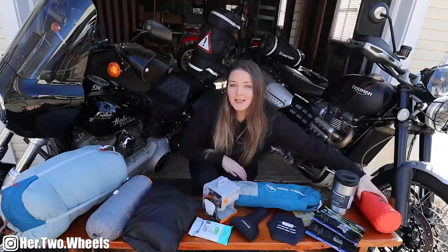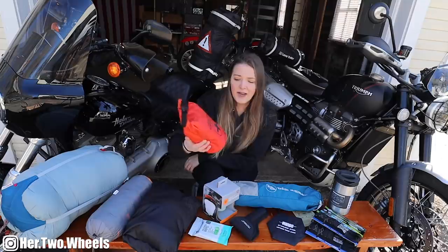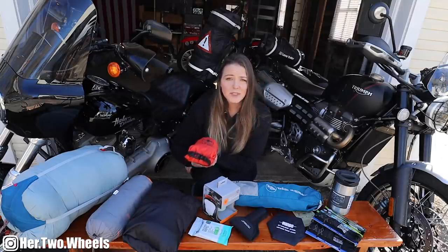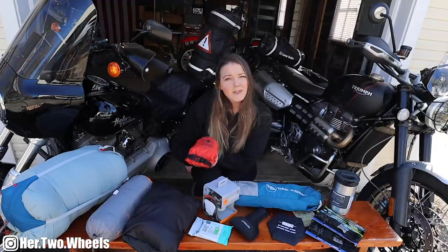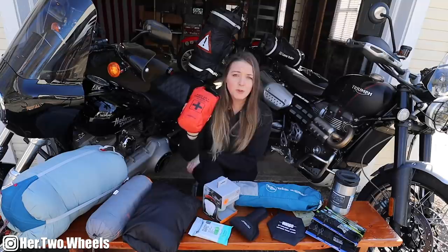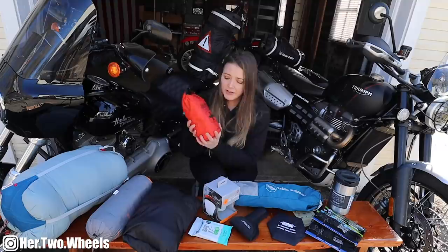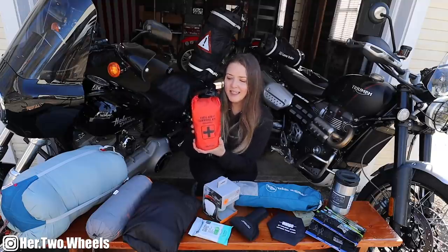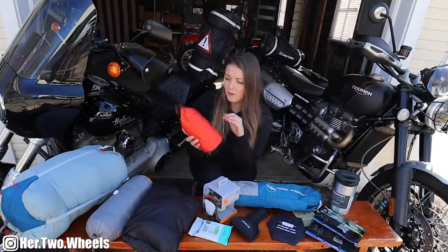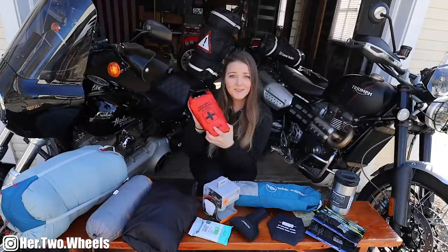Last but not least of my new gear — first aid kit. Don't judge me, but I've actually never traveled with a first aid kit before. They've just always been too cumbersome and bulky, and never had exactly the things I wanted to carry. So this is my very first time. Jordan and I both got some of these — we'll probably keep them with us on our scrambler ventures, because you just never know. These are in a nice little waterproof sleeve and they are chock full of a ton of stuff.